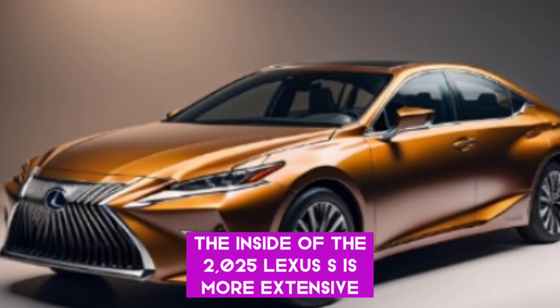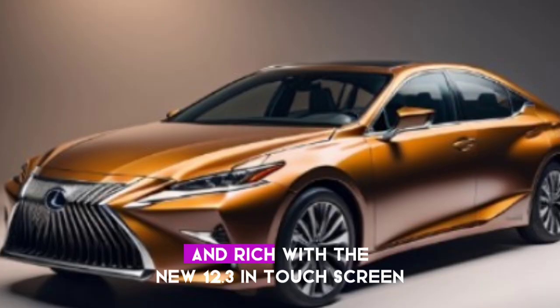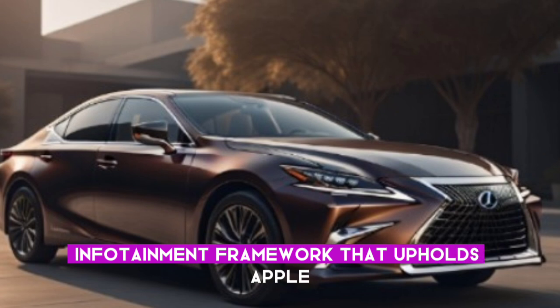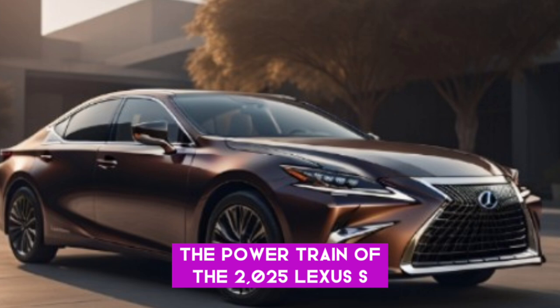The inside of the 2025 Lexus S is more extensive and comfortable with new materials and finishes. The dashboard is more streamlined and rich with a new 12.3-inch touchscreen infotainment framework that supports Apple CarPlay and Android.